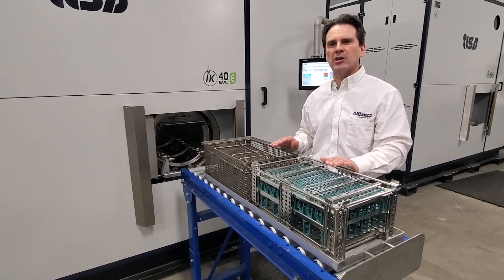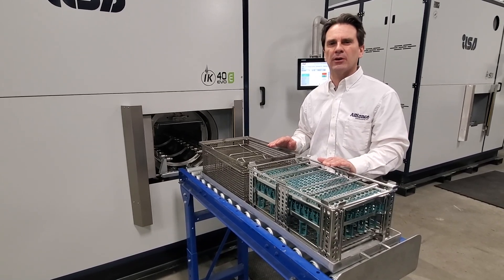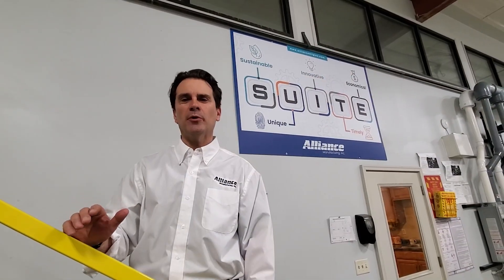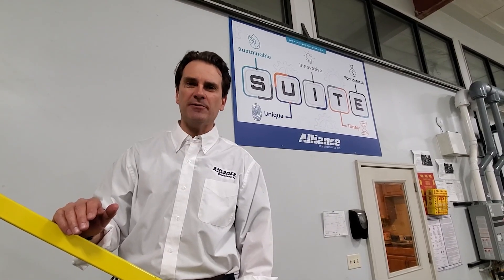With this system, under vacuum and closed, they'll use one drum of modified alcohol per year, so the payback is phenomenal. Sustainable is the first component of SUITE. If you're looking to bring your cleaning technology into the 21st century, please call Alliance today — we'll help you get there. Have a sweet day.